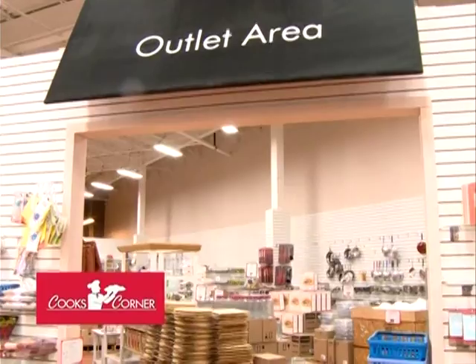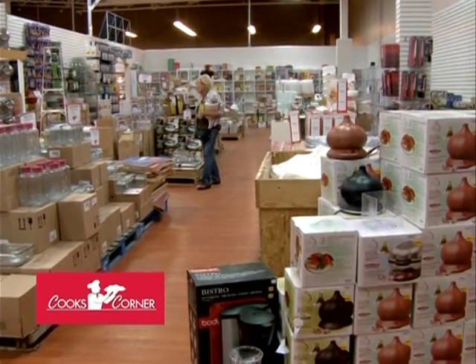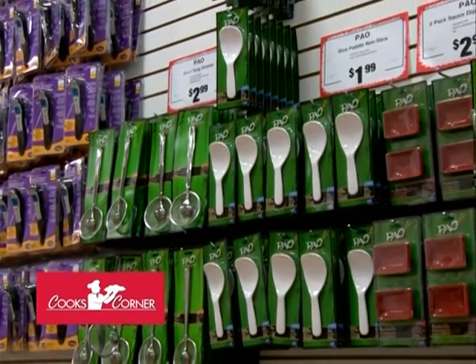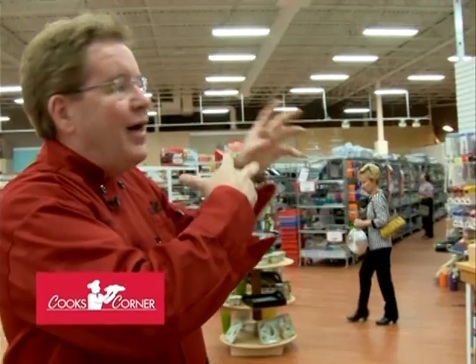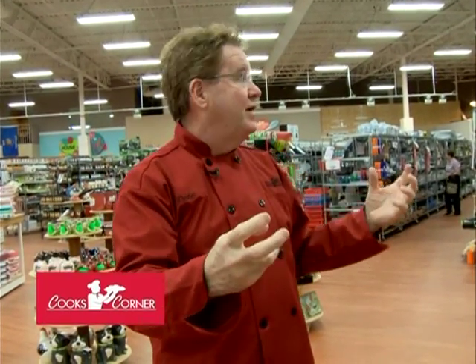This is our outlet area, which is always changing. I bring in closeouts from outside. Over the years I've made relationships with different companies, and I don't carry dollar store stuff — it's all the same quality lines like Anchor, Libby, and Kyocera. Different brands where there's maybe a dent or a discontinued color, and everything's at least half off, some stuff 80% off. It's all great, first-quality stuff.